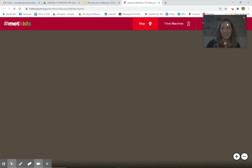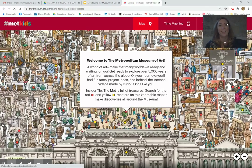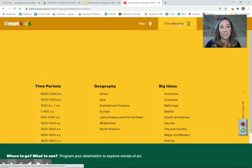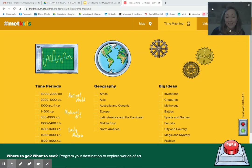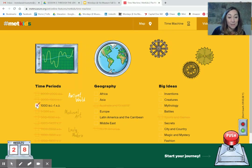Here we go. And this time we are going to go to the time machine. And this is so cool — I love the time machine. And we're going to go way back to 1000 BC, just like 3000 years ago. I'm going to go to the Middle East — that's where this is from.